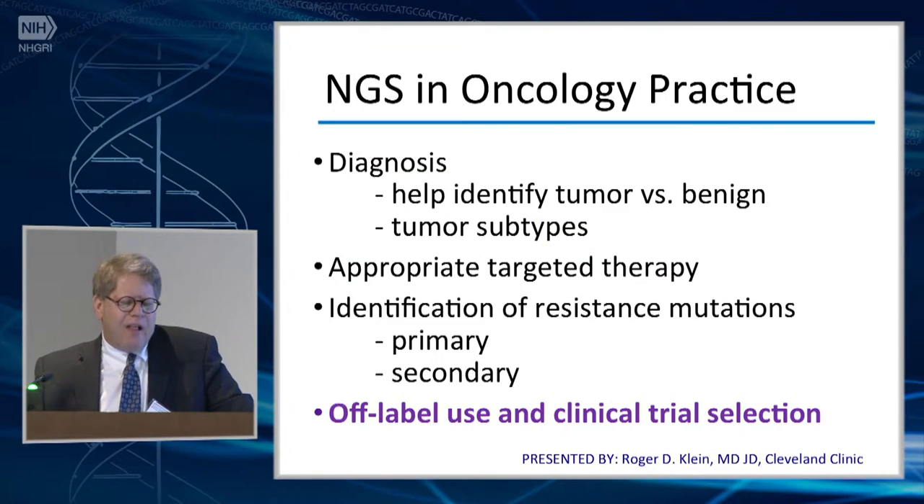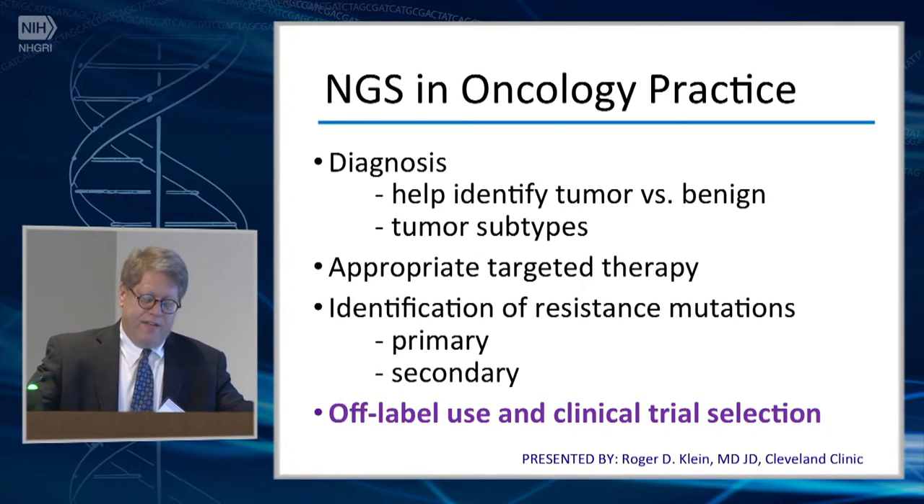So how are our oncologists using these tools? For diagnosis — and this tends to be somewhat more in the diagnostic realm, perhaps more so for pathologists — they use these as ancillary markers to help identify tumor versus benign or tumor subtypes. Importantly, we're looking at appropriate targeted therapies and the identification of resistance mutations.